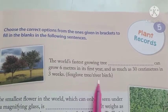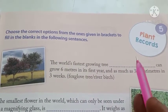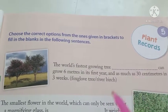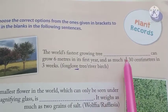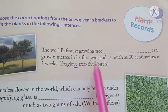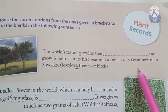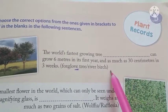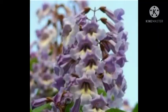Choose the correct options from the ones given in brackets to fill in the blanks. The world's fastest growing tree, dash, can grow 6 meters in its first year and as much as 30 centimeters in 3 weeks. The answer is Fox Glow Tree.